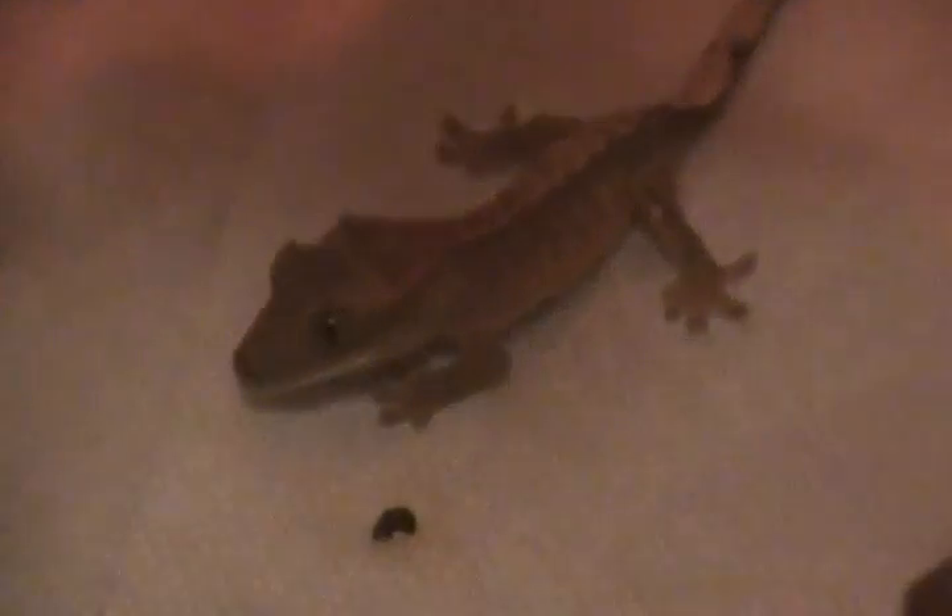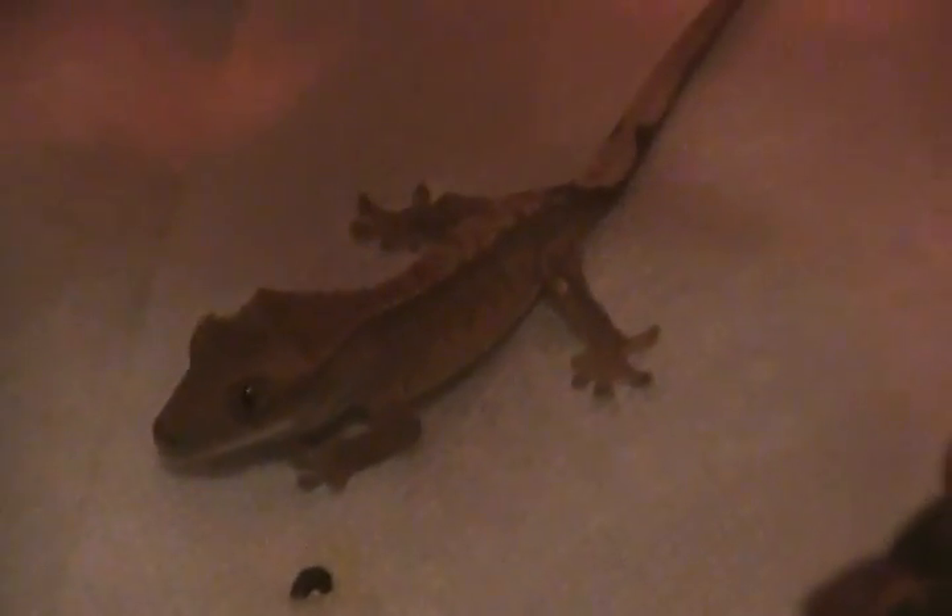Graham back there, he's a little bit bigger than Dare. The first one they had just went there. But they're eating crickets now.